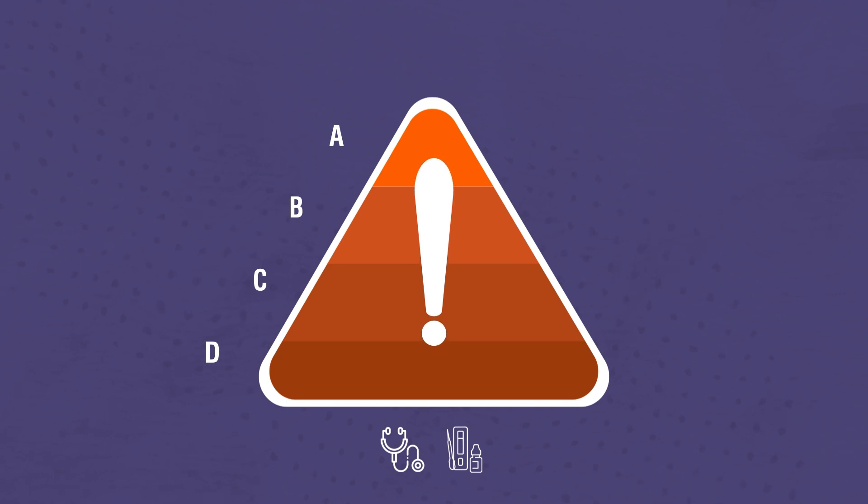These categories are to be labeled as low, low-moderate, moderate-high, and high.